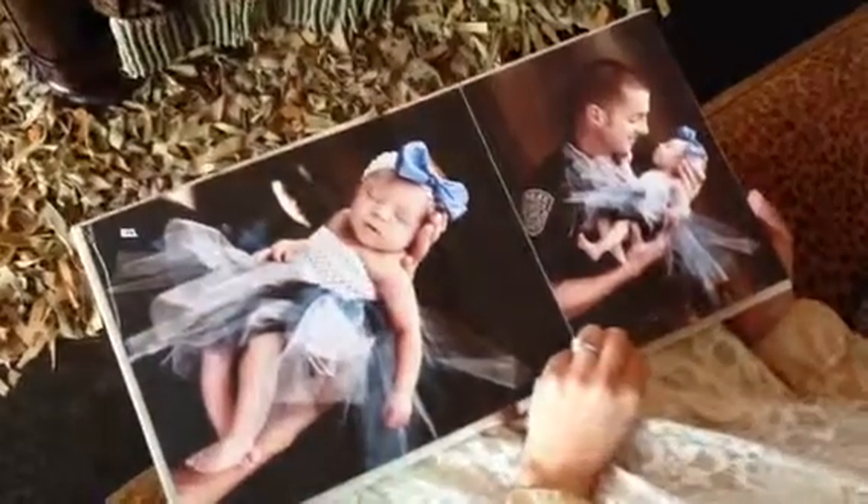Inside, these albums come with either a 5 page spread, which is actually 10 pages; 10 spreads, which is 20 pages; or 15 spreads, which is 30 pages.